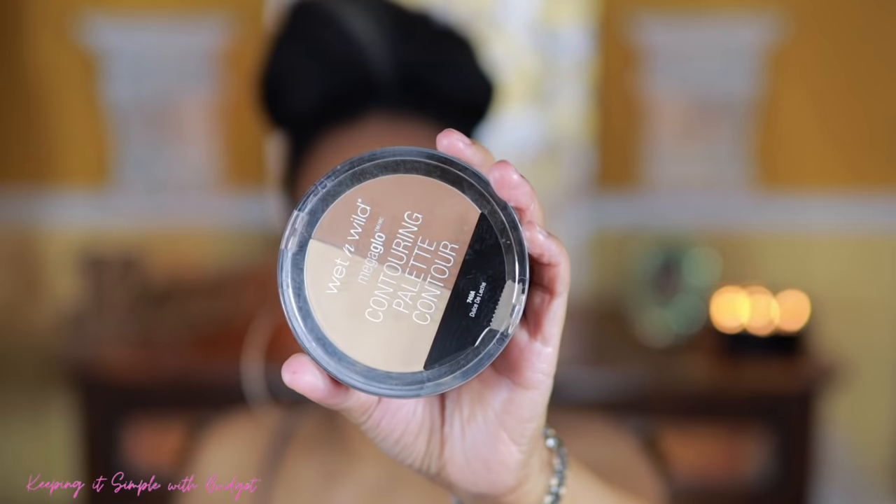If you don't smooth out any creasing before you set with powder, that line or whatever makeup has settled in your crease is going to be there — there's no getting it off. So to set, I'm going to use this Wet n Wild powder. Y'all, if you have not tried this drugstore powder, you've got to try it — it can hang with the big dogs, and it doesn't cause my allergies to act up. I'm just taking my sponge and going in to set my under eye. It just melts into the skin.